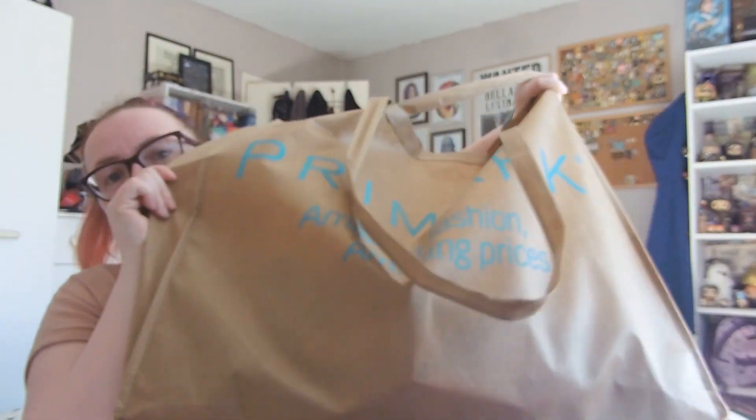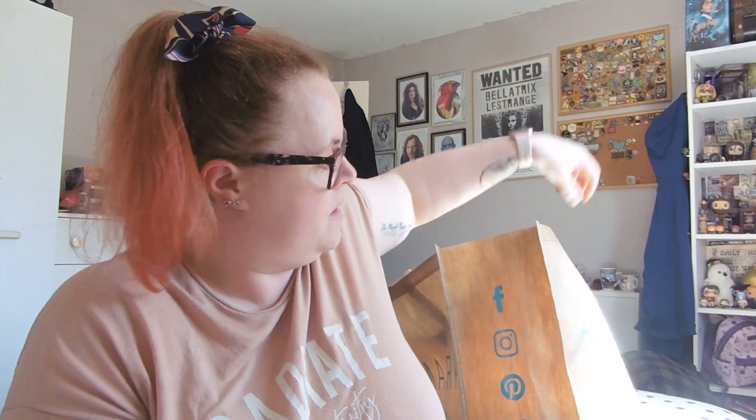Hi guys, welcome back to my channel. If you're new, hello and welcome — my name is Katie. This is a shopping haul. I went on a little night away to Southampton with one of my friends, did some shopping and bits and bobs. This video is going to be what I got in Primark for April 2023, so if you'd like to know, keep on watching.